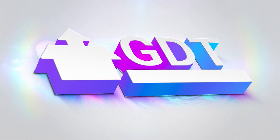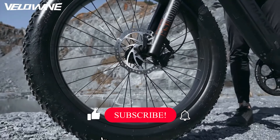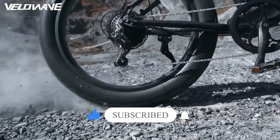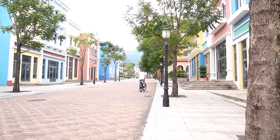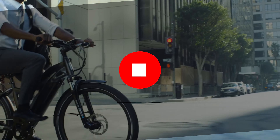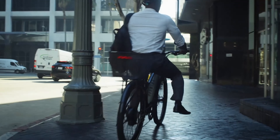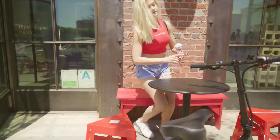Welcome back to GDT Tech Reviews. In this video we are going to do a detailed review and pick the top 5 best electric bikes of 2022. The review is based on our studies and small research. If you have any personal suggestion, do let us know in the comment section. If you're new here, don't forget to subscribe and click on the bell icon. We will be providing affiliate links to purchase from Amazon for best offers.